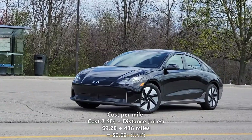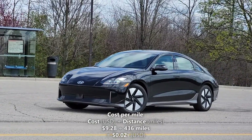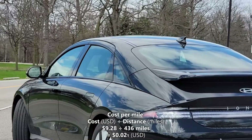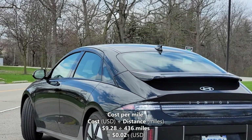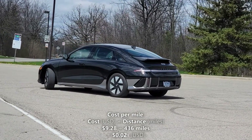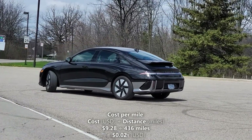And finally, we'll calculate our cost per mile. We'll do that by taking the 436 miles of driving range and dividing it by our cost of a full charge, which is $9.28. So, $9.28 divided by 436 miles gives us 2.1 cents per mile. That means every mile in the Ioniq 6 costs us 2.1 cents.